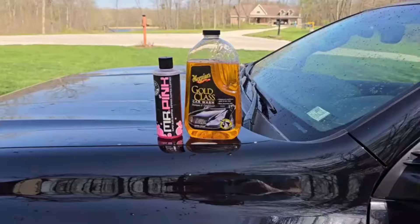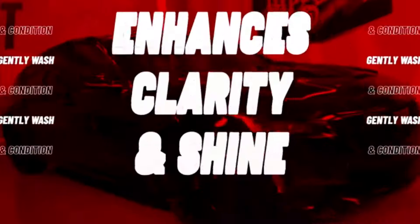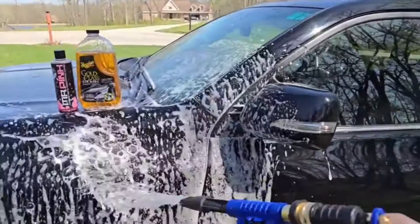Plus, it's packed with ultra-rich conditioners that enhance color, clarity, and leave your paint with radiant shine. Sounds pretty impressive, right? Now let's see how easy it is to use.